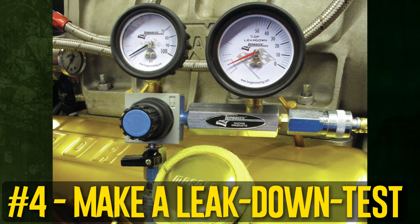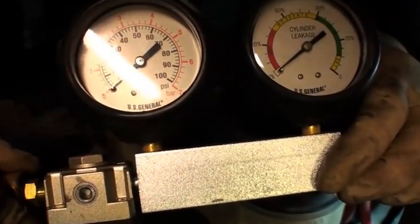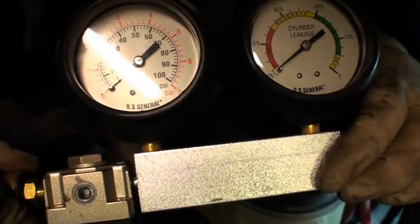Make a leak down test. It does require a little more time and specialized equipment to perform an engine leak down test, but the findings will aid in the diagnosis of the issue.